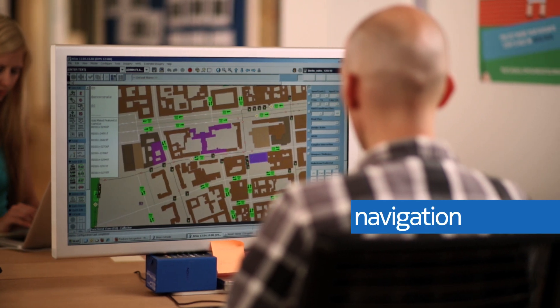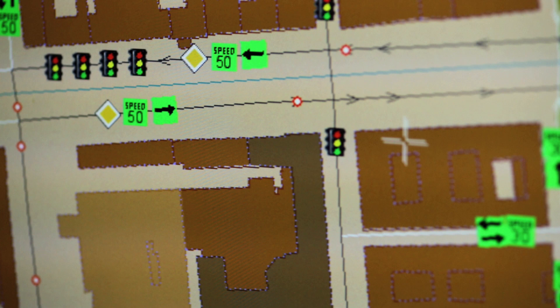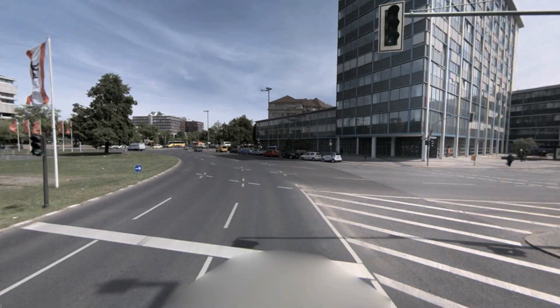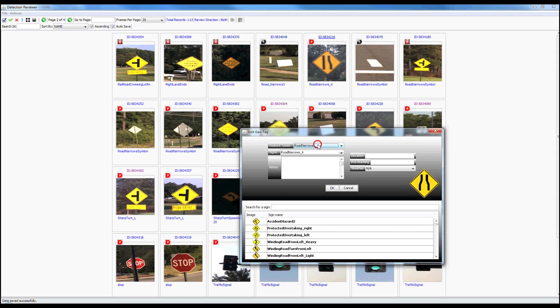Key navigation attributes like speed limits, warning signs, traffic signals and lane markings help users make decisions easier, even when confronted with complex situations. High quality footage from True is used to identify changes and improve maintenance of these key attributes.